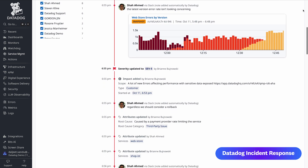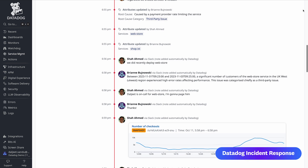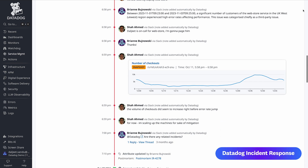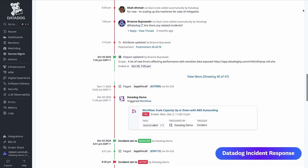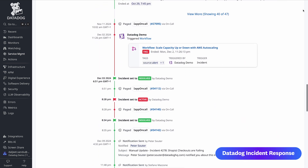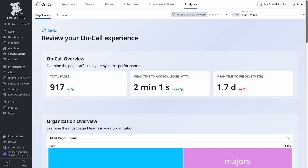This is because Datadog incident management takes over all the repetitive work for you — from creating automated video bridges, to finding the right people to add to your chat integration, all the way to running self-remediation workflows. This seamless connectivity makes Datadog the ultimate platform for end-to-end incident response.